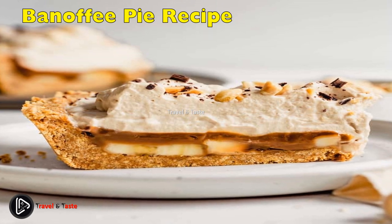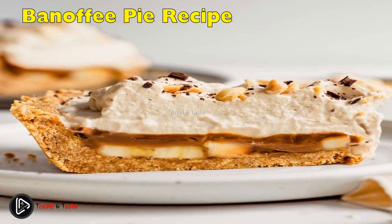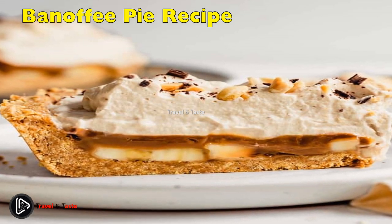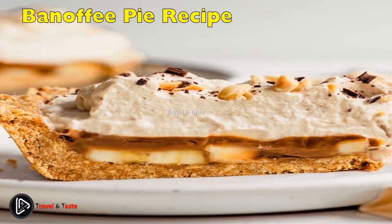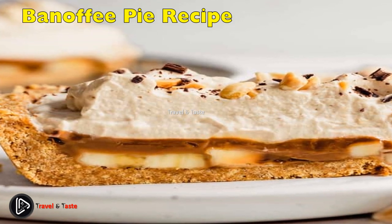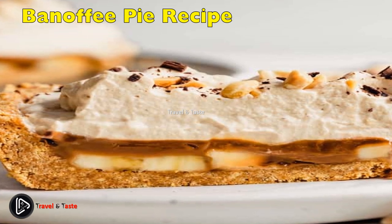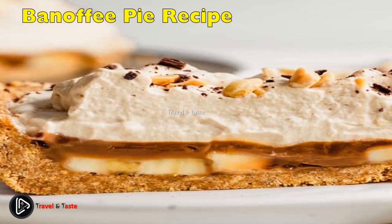Banoffee Pie: if you could only eat one pie for the rest of your life, Banoffee Pie would be a strong contender. The Brits use a digestive biscuit base, similar but a little less sweet than graham crackers. You can use store-bought pie crust and a can of dulce de leche to speed things up, or simply simmer a can of condensed milk in a pot of water for a few hours. Don't be shy with the bananas; top with whipped cream and chocolate shavings.